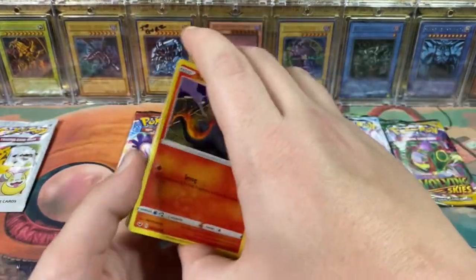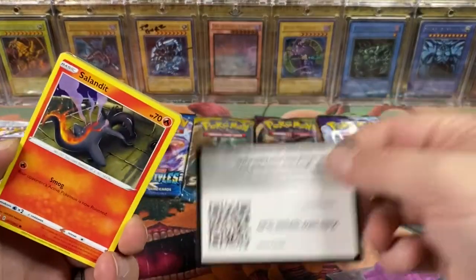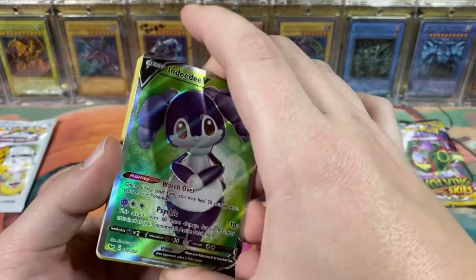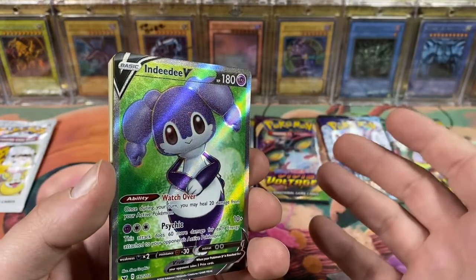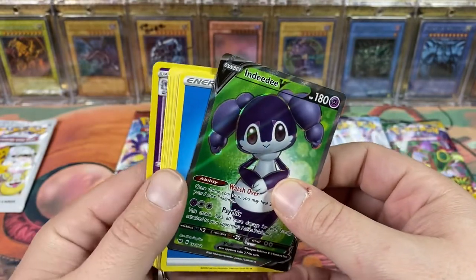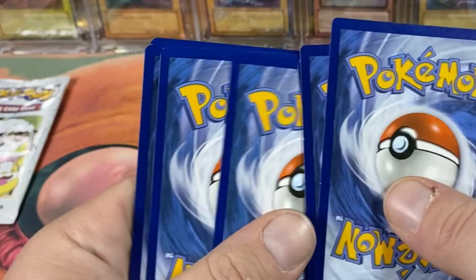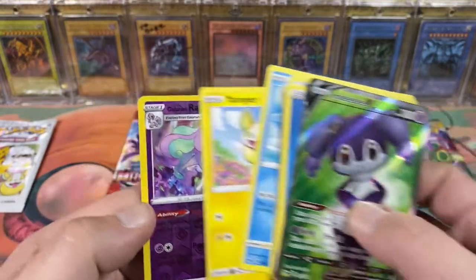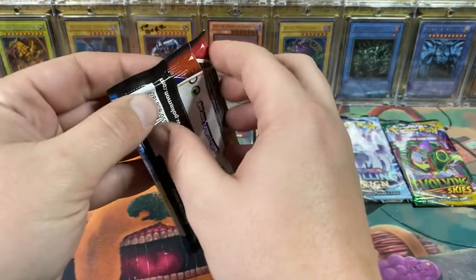Let's see if we can get any last-pack magic for all these sets. Oh well, messed it up - there's the code card, one two three four. I messed it up but that's awesome - we got an Indeedee V full art! How did I do that wrong? I did four. Oh well! And a reverse Galarian Rapidash - that's awesome. Sorry I messed up the pack, guys - took away all the suspense. But we got an Indeedee V!